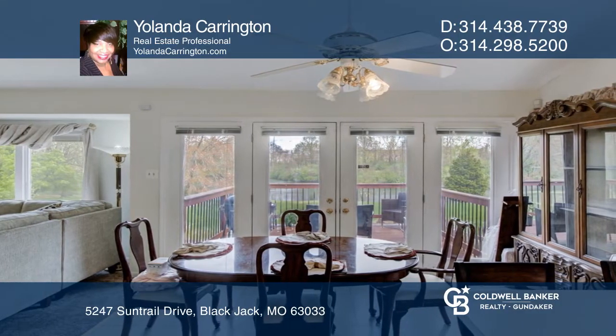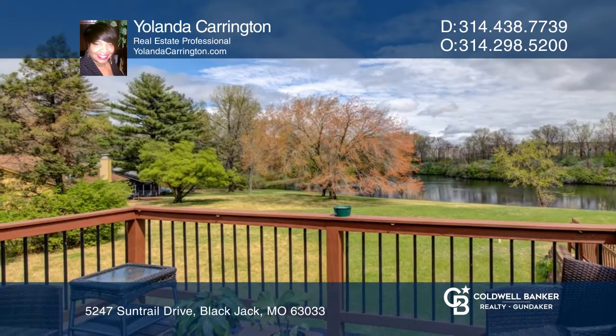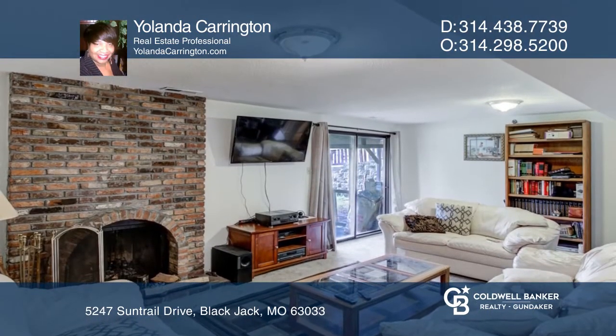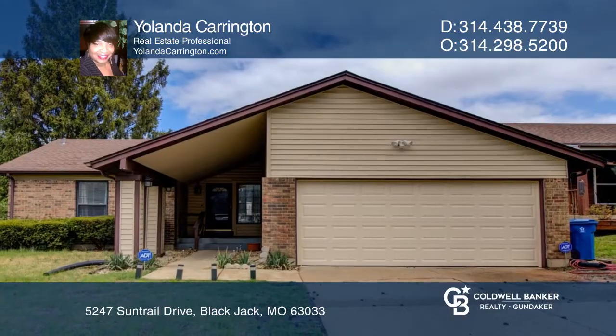The kitchen area offers a breakfast bar and French doors leading to a deck with a beautiful view. The walkout basement is finished with a living room and more. Check it out today with Yolanda Carrington.